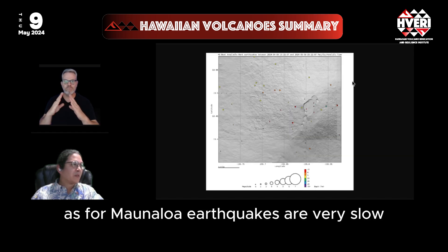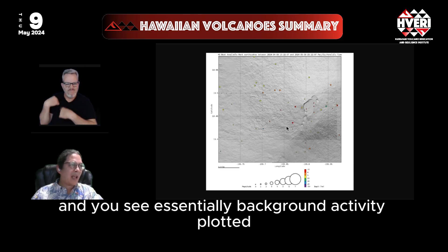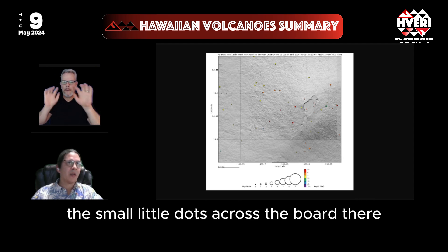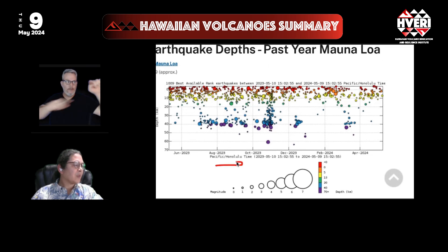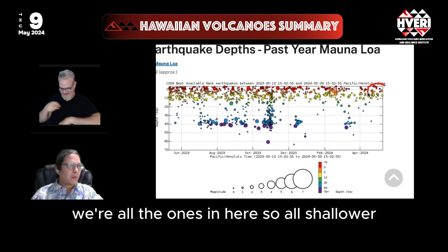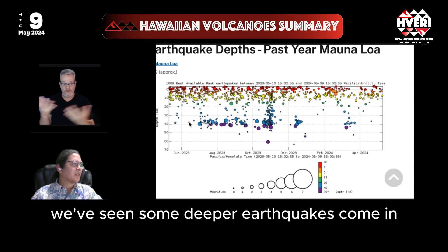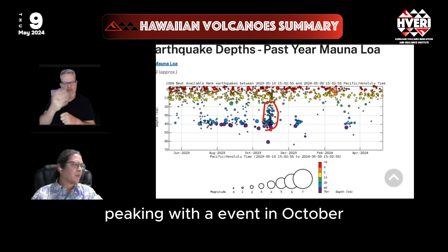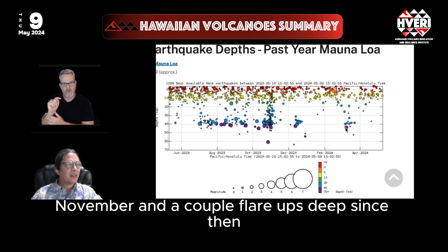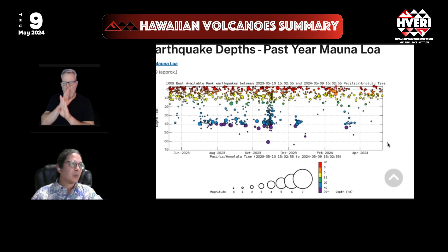As for Mauna Loa, earthquakes are very slow. Looking at the whole last month around Mauna Loa Summit, you see essentially background activity with small dots across the board. Looking at a last-year plot of depth versus time, current earthquakes are all shallower and not at very high rates. Over the last year, some deeper earthquakes came in, peaking with events in October and November, with a couple of deep flare-ups since then. But right now it's a very quiet period on Mauna Loa — not even the deep activity is happening.